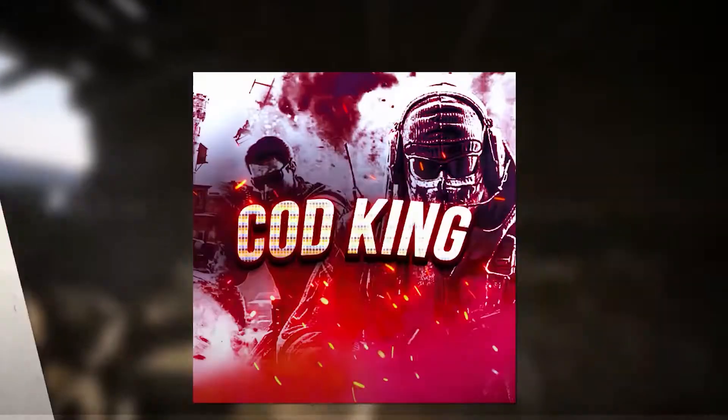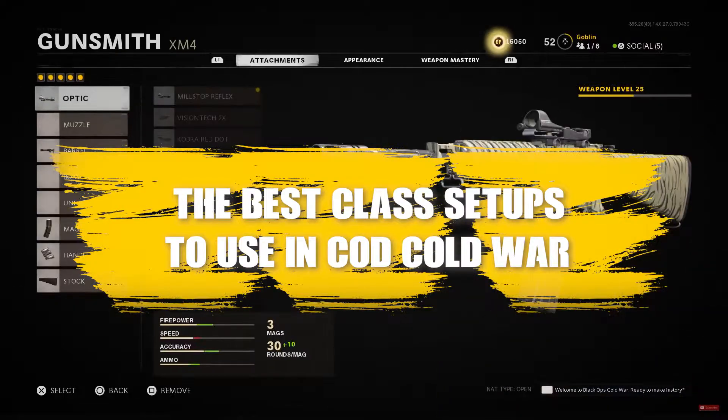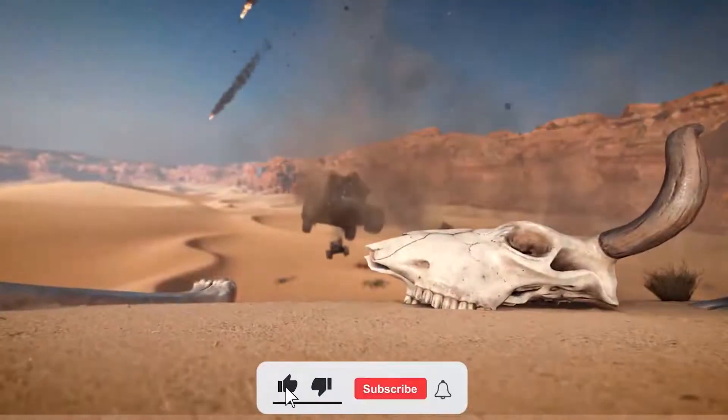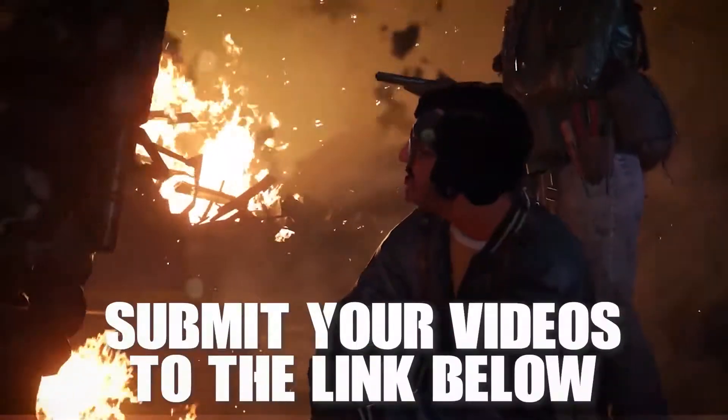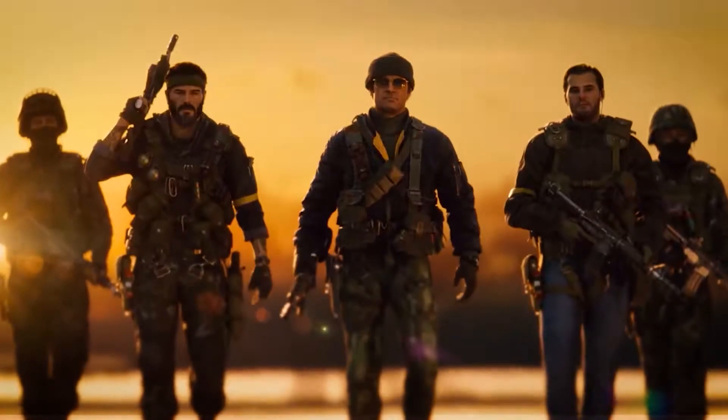You are watching COD King. Today we are going to be taking a look at the best class setups in Call of Duty Cold War. If you enjoy this video, a like is appreciated, and if you want to see more, we strongly suggest hitting that subscribe button. If you'd like your clips featured in our videos, please go to the submission folder in the description and upload your videos there. Enough chit chat, let's get into this video.